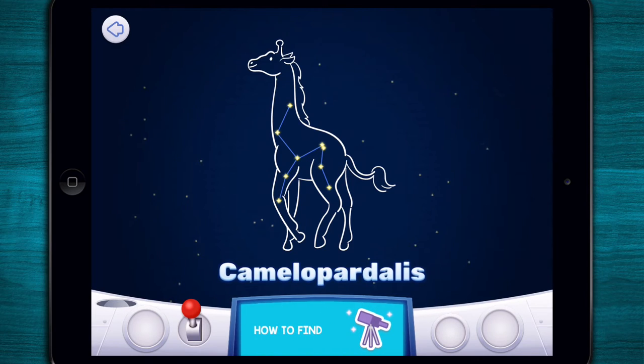To find Camelopardalis, look to the space near the tip of Ursa Major, the great bear's nose. Camelopardalis, the giraffe, is one of the newer constellations. It was created by a Dutch astronomer in 1624.